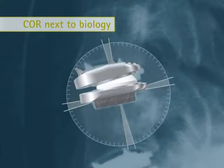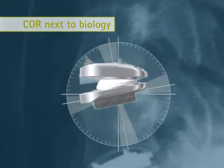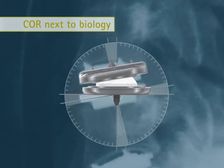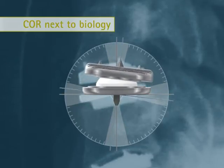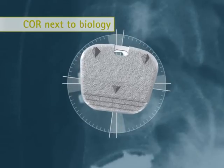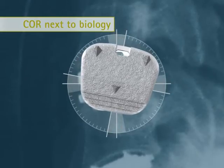The Active C shows a center of rotation close to biology through the posterior and caudal position of the center of rotation and the synchronous motion pattern, turning with the facet joints.